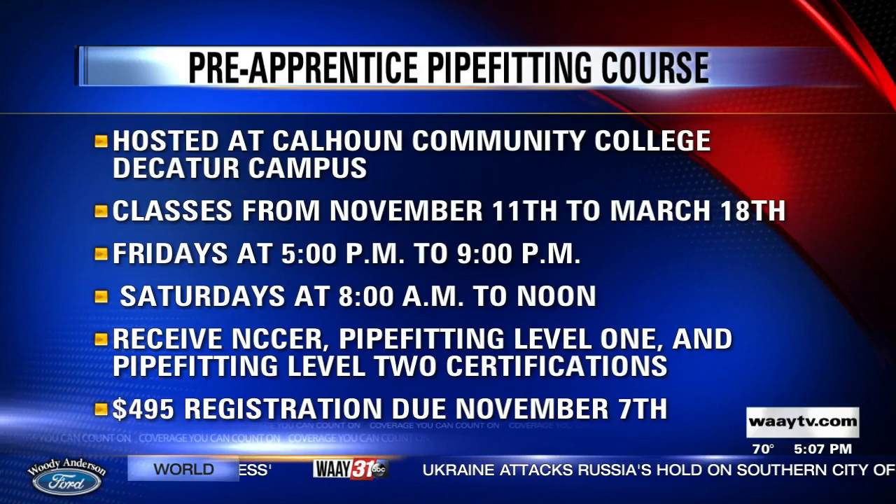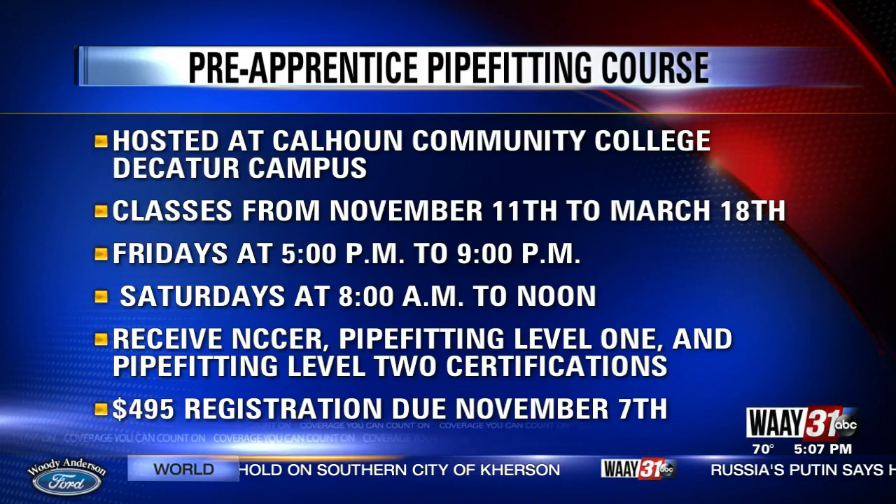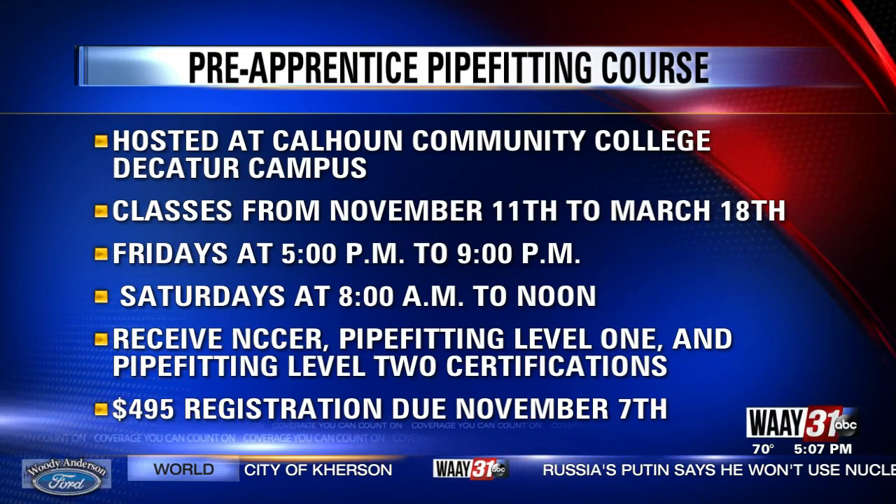In this week's Skill to Work, we're taking a look at Calhoun Community College's new Pre-Apprentice Pipe Fitting Course. The course is aimed at getting you an entry-level job upon completion. As a pipe fitter, you'll learn how to install and repair pipes that carry not only water, but also gases.